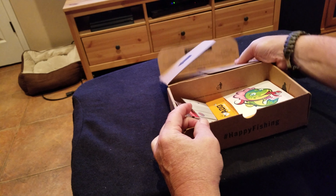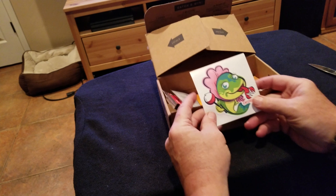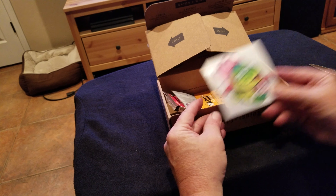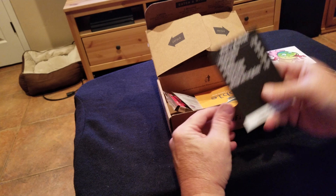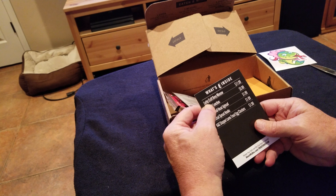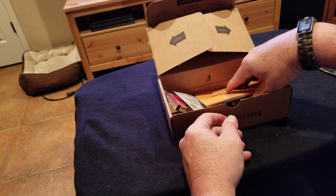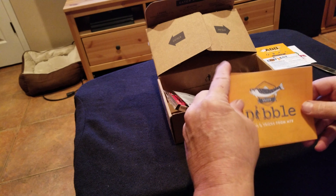Here we go. And of course the ubiquitous sticker — a contest telling you what everything's worth in here. Oh look, Lucky Craft Bevy Minnow — worth 12 bucks all by itself. Okay, we'll see.